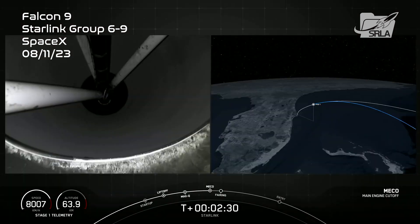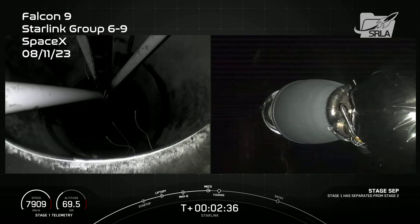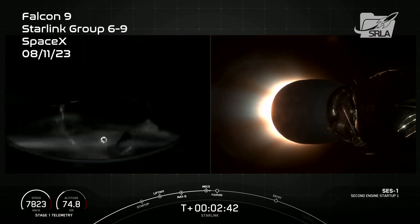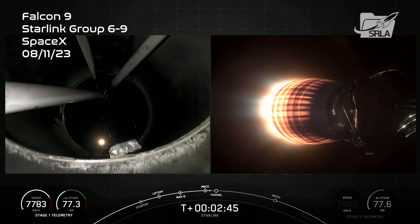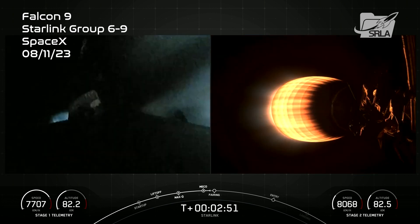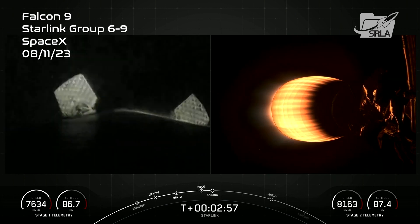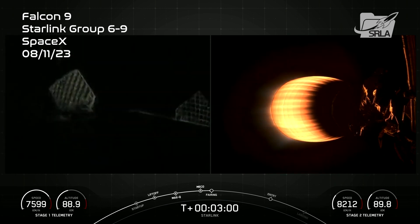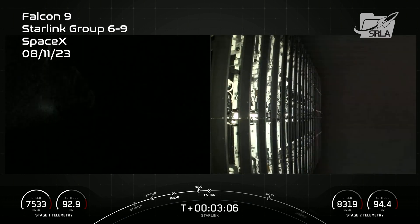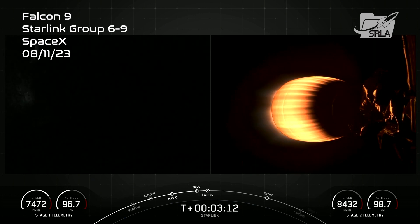Main engine cut off. Stage separation confirmed. MVAC ignition. We just had MECO and stage separation. You can see on your right-hand screen that the MVAC engine has ignited. The grid fins on the first stage, visible on your left-hand screen, are currently deploying. Fairing separation confirmed. And there you can see on your right-hand screen those fairing halves deployed from the second stage. They are now returning back to Earth.